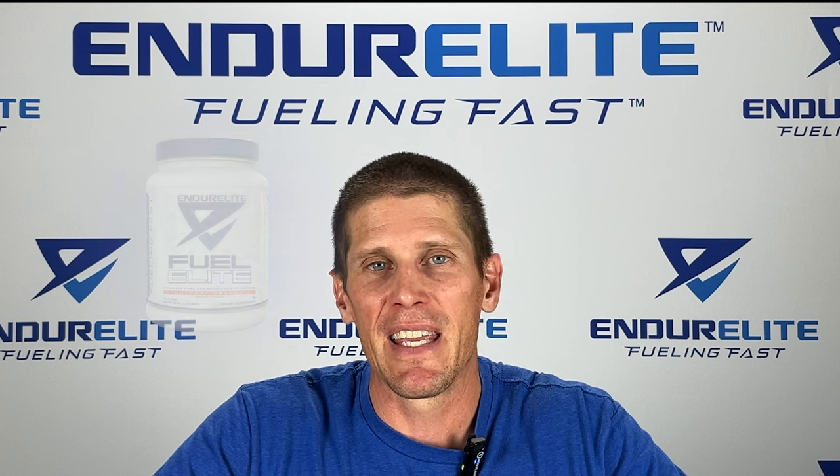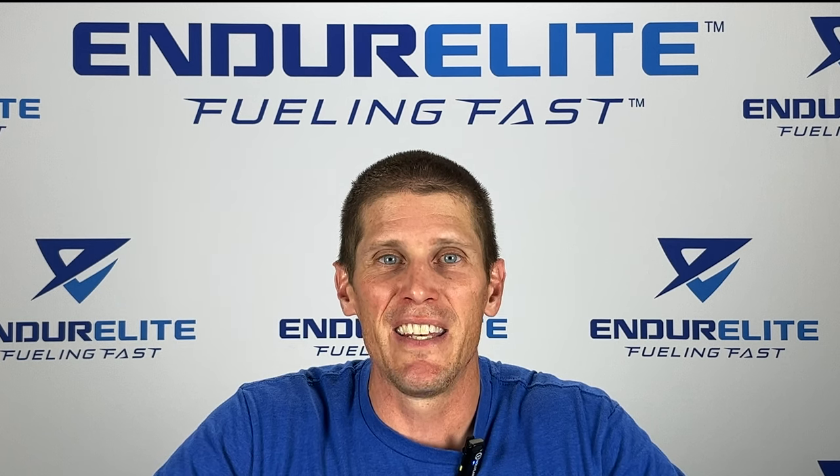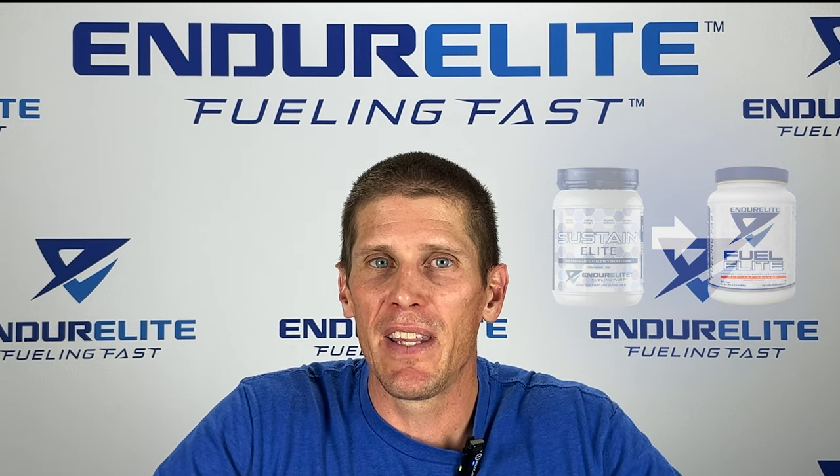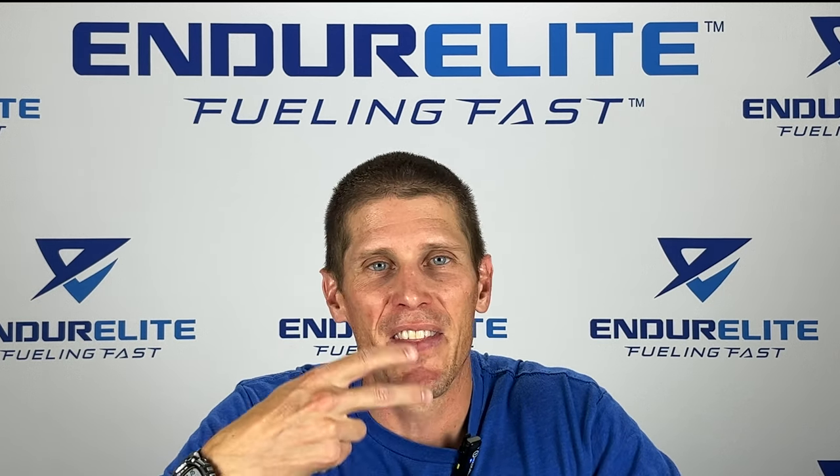I'm just going to highlight some of the key features. If you really want to take an in-depth look at the product, head on over to the Endur Elite blog where we just put up a huge blog post about Fuel Elite. Now Fuel Elite essentially replaces Sustain Elite and we've definitely made some improvements on the formula. First and foremost we improved taste and solubility — we recognize that was a problem with the last Sustain Elite so we made the necessary improvements and it's a heck of a lot better.